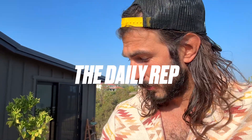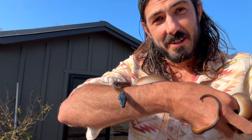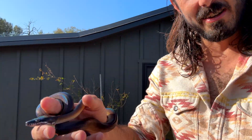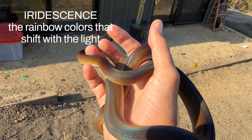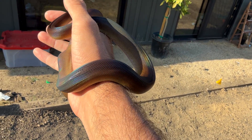Welcome back to The Daily Reptile. I might look a mess because I just got out of the water surfing, but Tyson just had a fresh shed. And not much in the reptile world looks better than a freshly shed white-lipped python. Look at the iridescence literally everywhere — it's just so good.